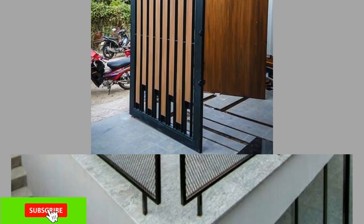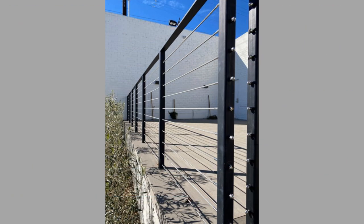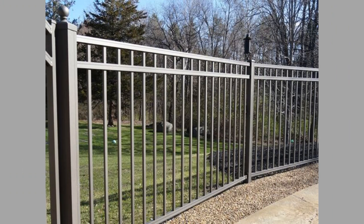Modern metal fence designs offer a range of aesthetic options that can complement the overall design of your home's exterior. From sleek and modern designs to ornate and traditional styles, there is a metal fence designed to suit every taste. Metal fences provide a high level of security for your home. They are difficult to climb over or break through, which can deter potential intruders. This is especially important for homeowners who live in areas with high crime rates.